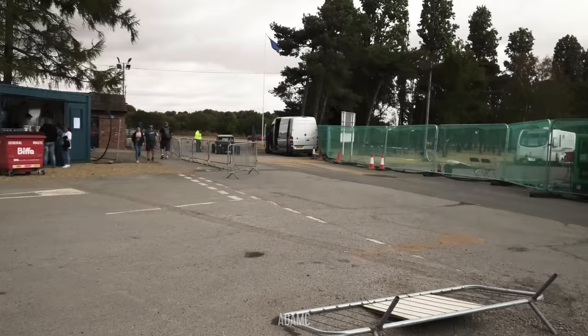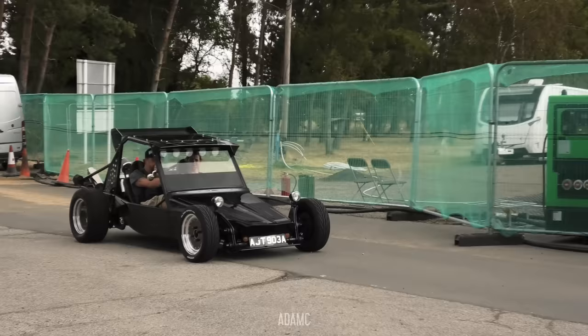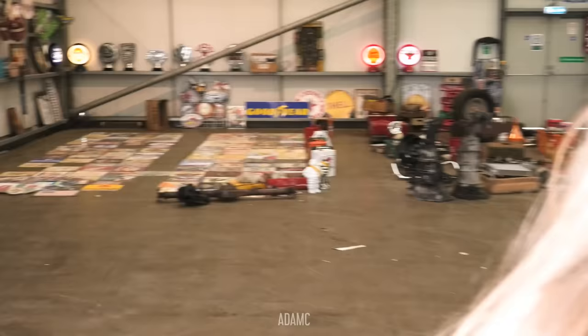Well, it's not strictly a beach buggy, really. It's more like a little stock car racer. It's based on a Beetle, I can tell.